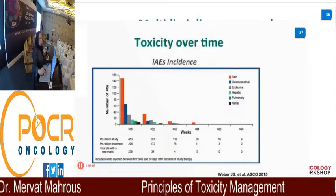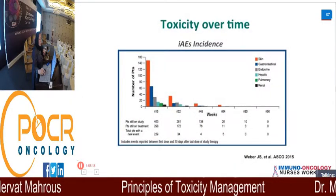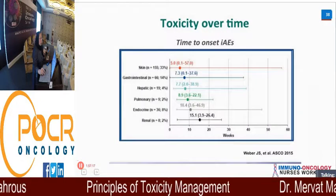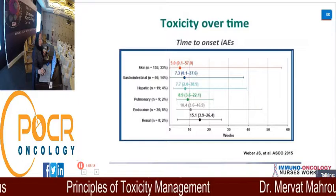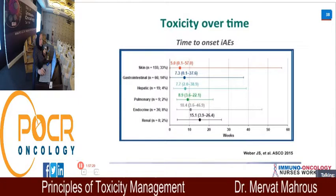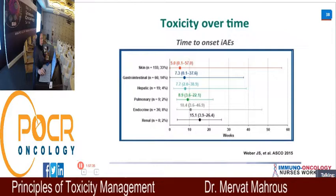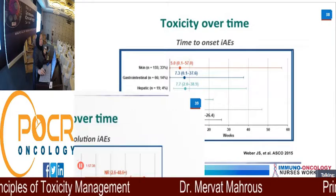The onset graph shows that skin toxicity appears first, followed by gastrointestinal, hepatic, pulmonary, endocrine, and renal. However, this order can be reversed — there is no absolute rule, but this is the most common pattern based on available data.